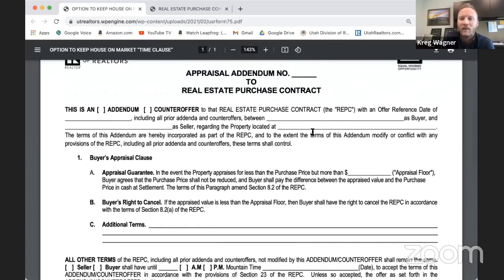Lance and I have had questions dealing with the UAR appraisal addendum, so we definitely want to talk about that. Many of you have seen it in offers — it's been in existence for almost a year now. Why would a buyer want to include this appraisal addendum as part of their offer? It can make their offer look quite strong. It says, even if the appraisal comes in a little lower up to a certain amount, we're going to bring cash to the table.